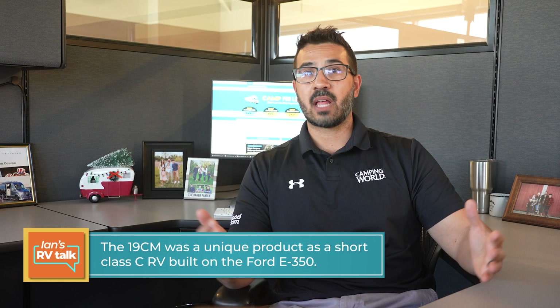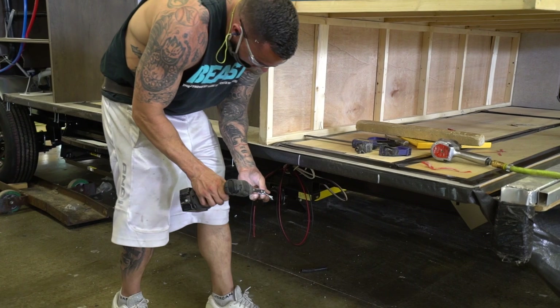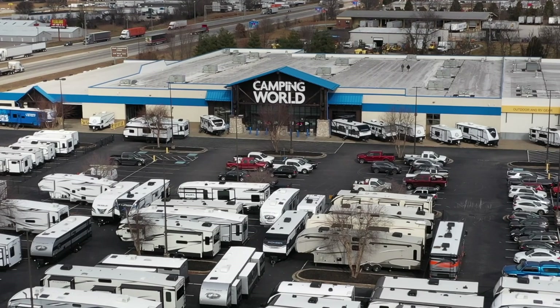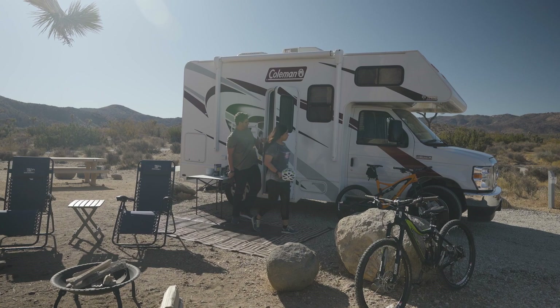Although it was built on the short E350 chassis, it was a layout Thor was already very familiar with, which made the construction and engineering process nice and smooth. Camping World also didn't have a Class C this short at the time, making it a unique product in their lineup. In the end, everyone wins: the RV rental company made sure they were safe during a turbulent time, Thor Motor Coach got to help two clients at once while keeping their employees working, Camping World gained a unique product, and customers got a wonderful Class C motorhome that fit a largely untouched niche in the market.